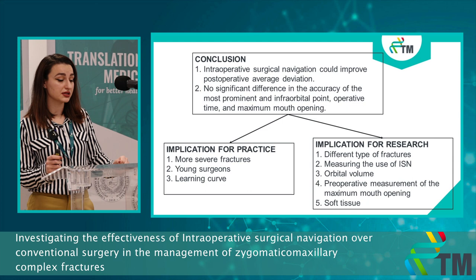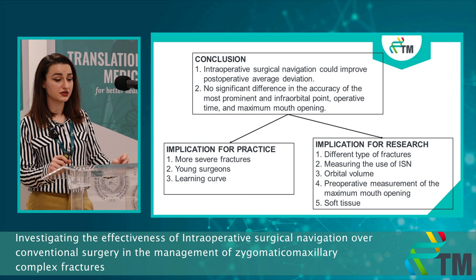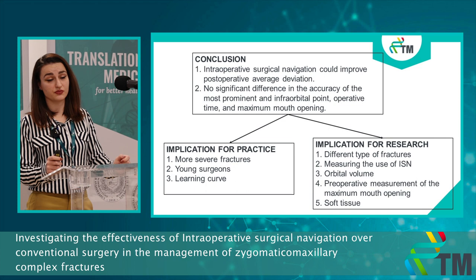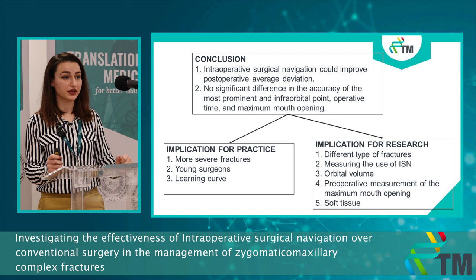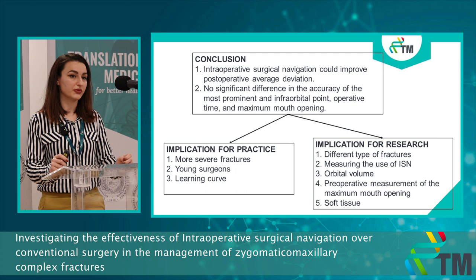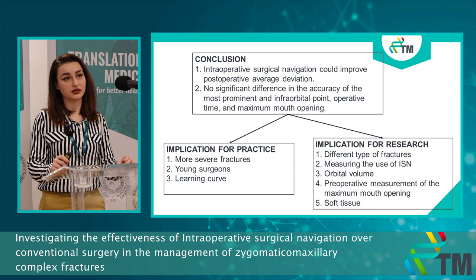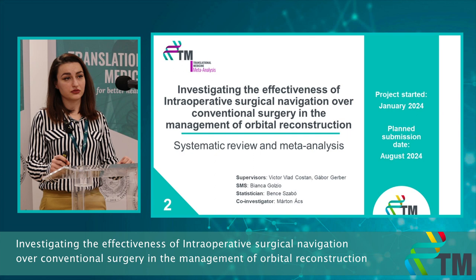For practice, the intraoperative surgical navigation system could be used in more severe fractures and by young surgeons, though it's important to note there is a learning curve with these new systems. For future research, we should focus on better dividing fracture types when applying this system, measure the time using intraoperative surgical navigation during surgery, measure orbital volume, consider preoperative maximum mouth opening, and develop a system for evaluating soft tissue. We will soon submit the paper to the Journal of Cranio-Maxillofacial Surgery.